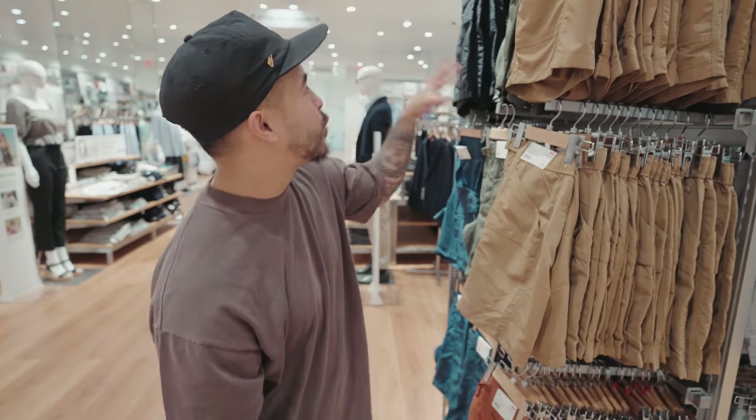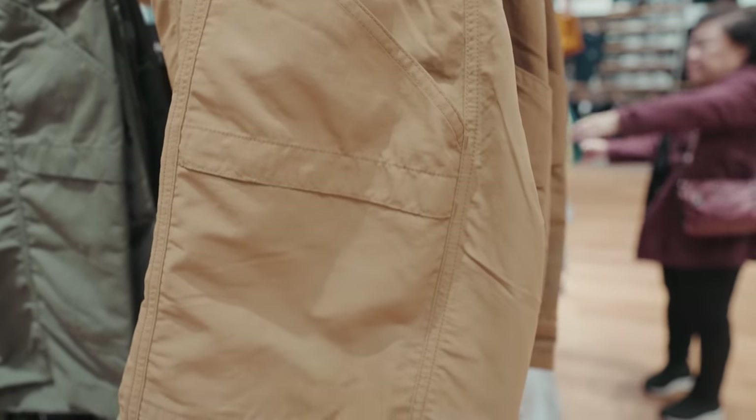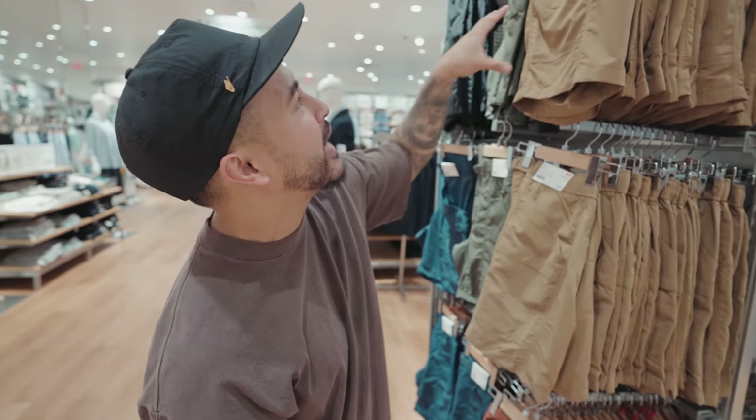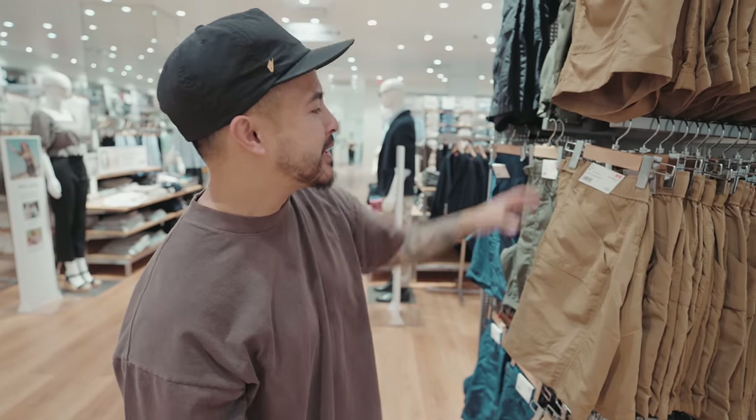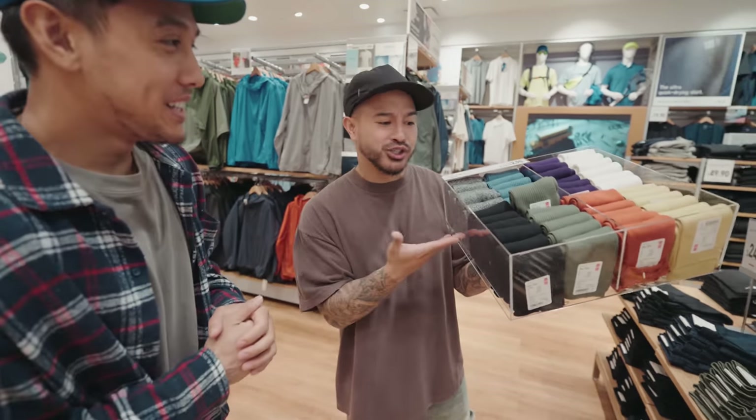Here at Uniqlo for $29.90 — not bad for these ACG-type shorts. Kind of like a reinforced ripstop material, functional as well, and they are waterproof. Definitely look into these — they have a ton of colors.